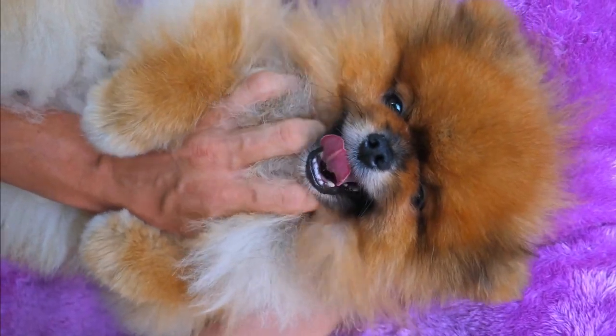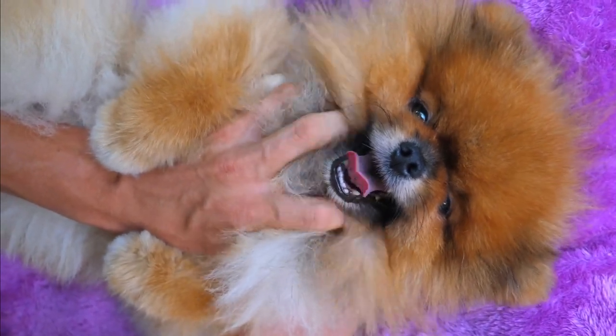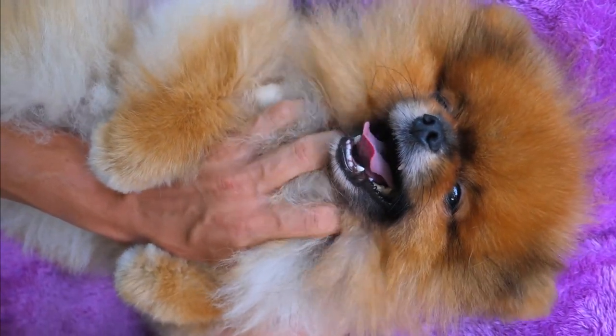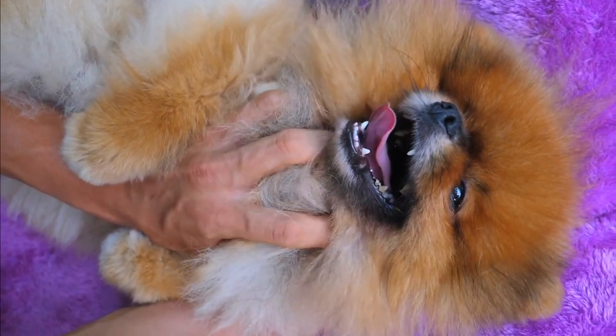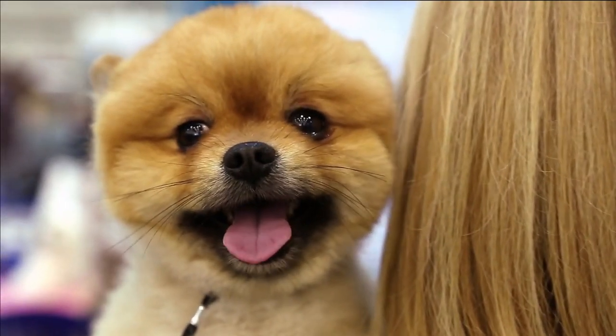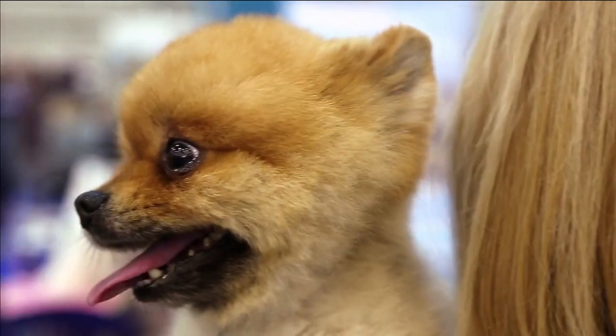Pomeranians had evolved from being larger working dogs to becoming beloved companion animals, known for their fluffy coats, lively personalities, and small size. Today, they are cherished as both pets and show dogs worldwide.